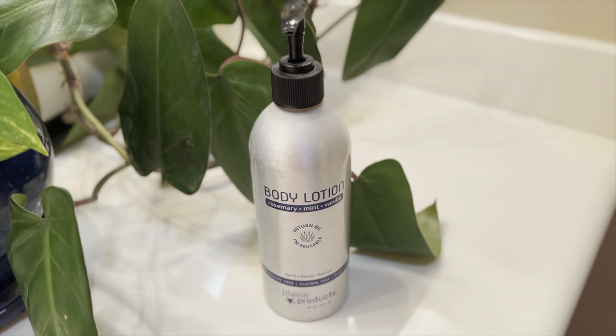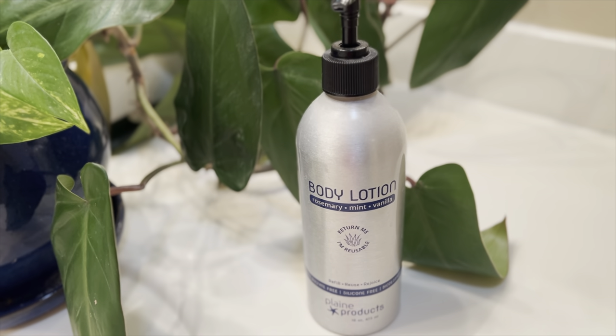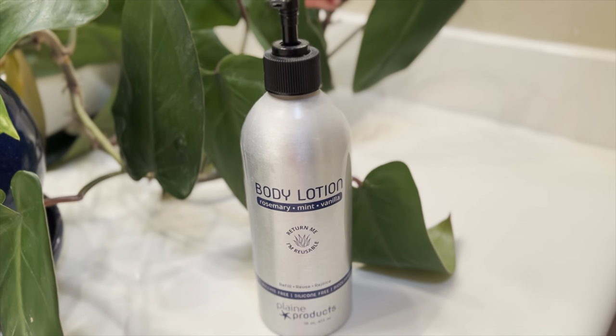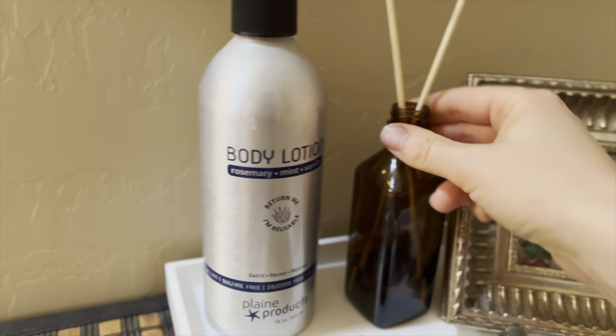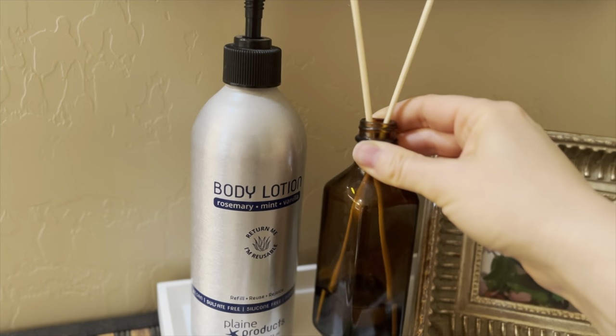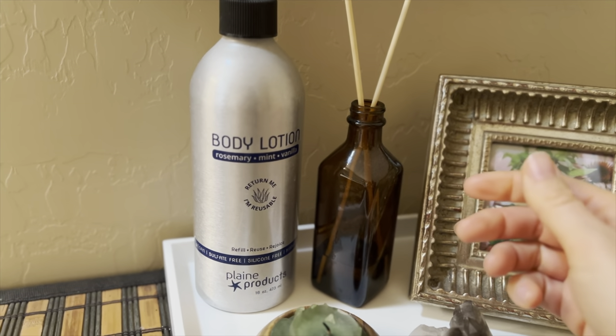Here is some bar soap that my sister made and sent to me. She also made me a Castile dish cleaning soap bar which I absolutely loved and I'm almost out of. This bar smells really good — I can't wait to use it, but right now I'm still working through my scrap soaps. I also have this Plain Products Rosemary Mint Vanilla body lotion, and they have another one with a citrusy scent — both smell equally amazing. Over here I also have an upcycled vanilla jar with barbecue skewers that I turned into a DIY reed diffuser.